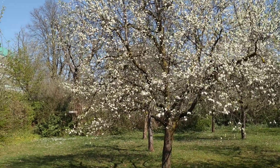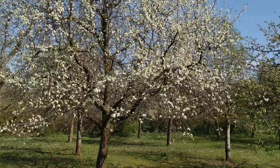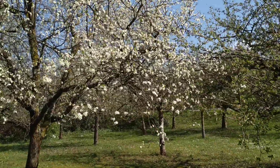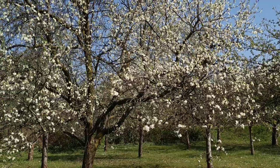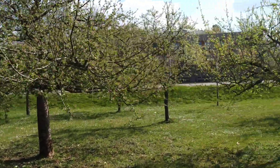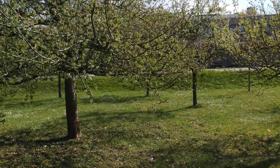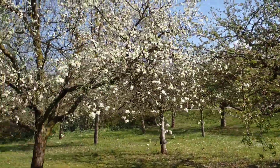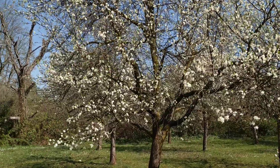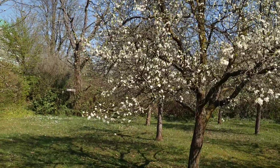Hi folks, this is All the Fruit, and today we will see what plum flowers taste like. Here in central Europe, in the city of Heidelberg in Germany, we're in spring in the first days of April — it's not really the plum season, but when you have no fruit, you can eat the flowers.